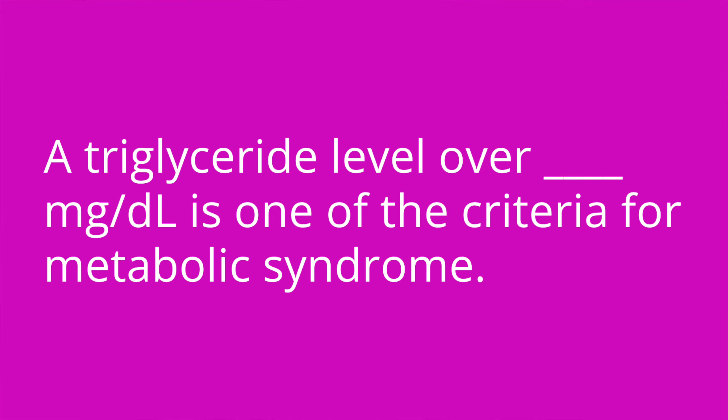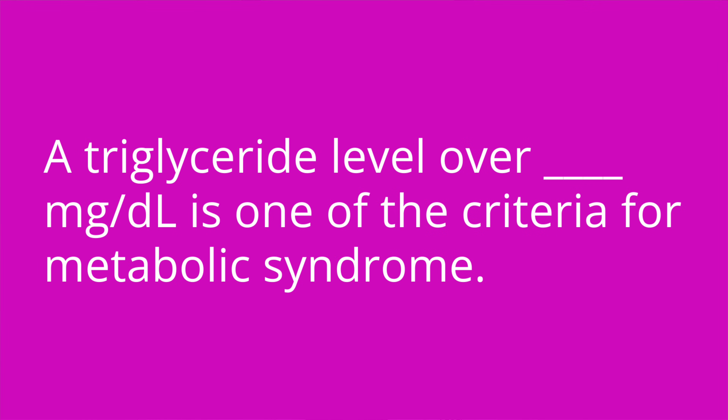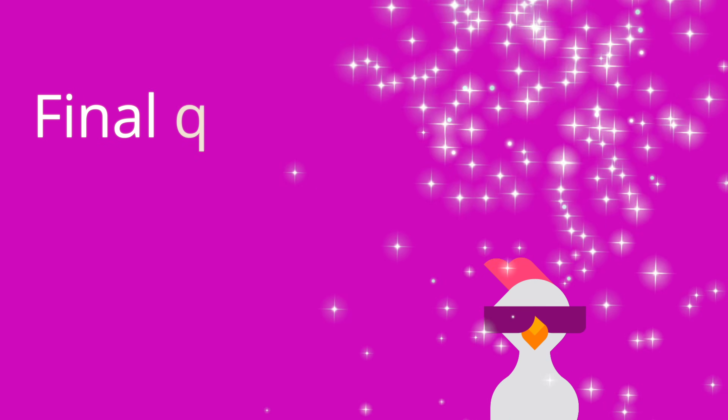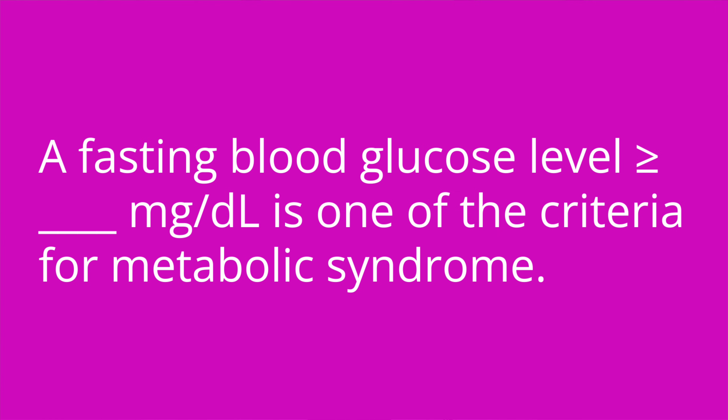Question number three: a triglyceride level over blank milligrams per deciliter is one of the criteria for metabolic syndrome. The answer is 150. Question number four: a fasting blood glucose level greater than or equal to blank milligrams per deciliter is one of the criteria for metabolic syndrome. The answer is 100.